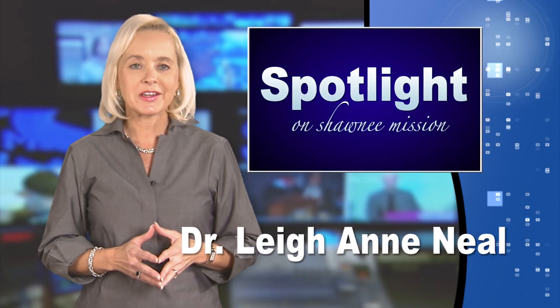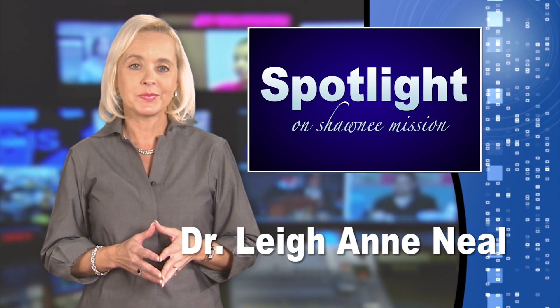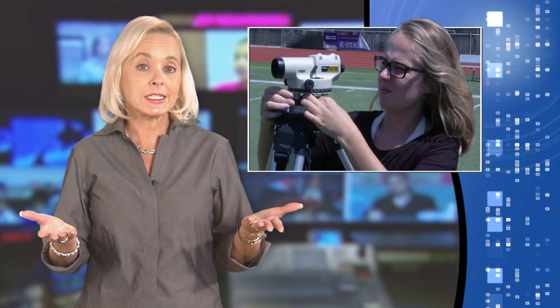Welcome to Spotlight on Shawnee Mission. I'm your host, Leanne Neal. What do you do if it's a nice day and you're part of Shawnee Mission's engineering signature program? Why, you head out to the football field, of course.